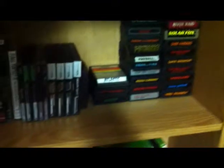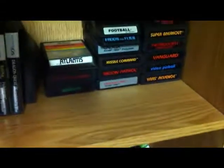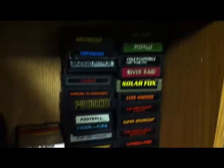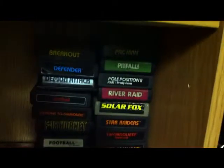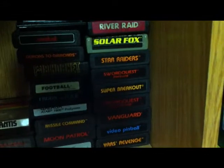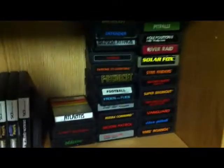In my Atari section, we started with the Jaguar. This is my 2600 and 7800 games combined. We've got Atlantis, Real Sports Baseball, Berserk, Breakout, Defender, Demon Attack, Demons to Diamonds, F-18 Hornet, Frogs and Flies, Galaga, Moon Patrol, Pitfall, Pac-Man, Pole Position 2, River Raid, Solar Fox, Star Raiders, Sword Quest Earthworld and Fireworld, Super Breakout, Vanguard, Video Pinball, and Yars' Revenge. Love all of my 2600 and 7800 games with the exception of a couple that are just filler.